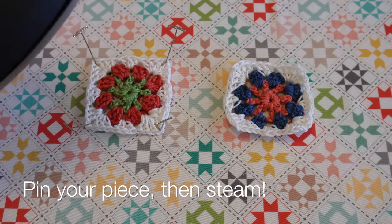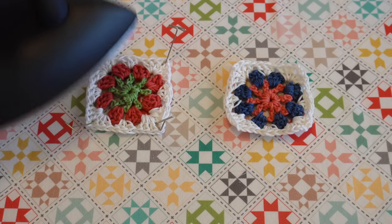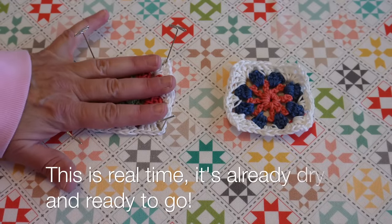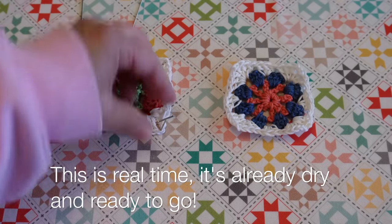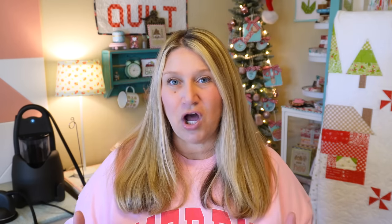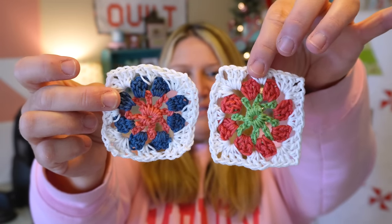Tip number two: you can use this steamer to block your knit and crochet items. I'm working on a crochet blanket with granny squares, and it took about two seconds to steam block all of my little squares. I pinned them out on my board, sprayed some steam on them, and because it's a dry steam, I didn't have to wait overnight. I just pulled out the pins right away and they were already dry and blocked. You can see the difference — this one is blocked and this one is not.